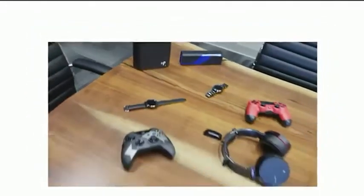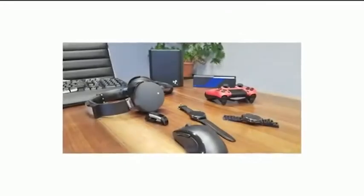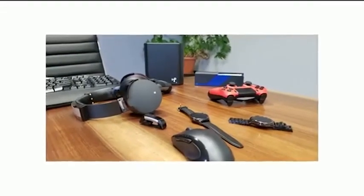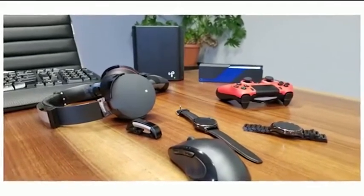Power hungry, heavily used devices like headphones, game controllers, smartwatches, or fitness bands charge best up to two feet away. Keyboards and mice, up to six feet away. TV remotes and smart cards, up to ten feet away. Low power devices, like home automation sensors, up to 80 feet away.